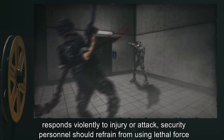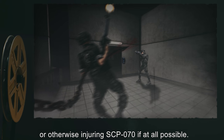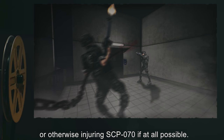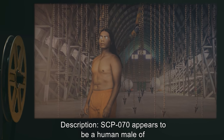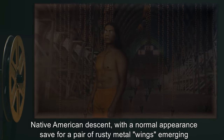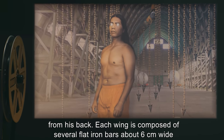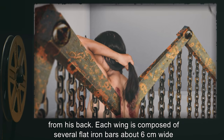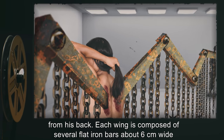Because SCP-070 reflexively responds violently to injury or attack, security personnel should refrain from using lethal force or otherwise injuring SCP-070 if at all possible. Description: SCP-070 appears to be a human male of Native American descent with a normal appearance, save for a pair of rusty metal wings emerging from his back.